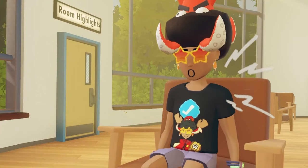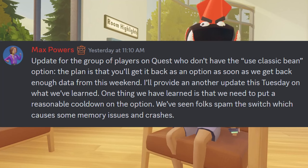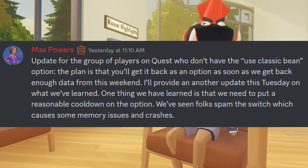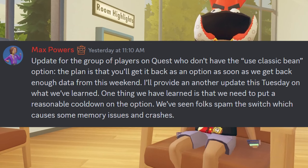Yes, that's right — some people are stuck as a 2.0 bean. The plan is that you'll get that back as an option as soon as the Rec Room team gets enough data from this weekend. They'll provide another update on Tuesday on what they've learned, and one thing they've already learned is that they need to put a reasonable cooldown on the option — they've seen folks spam the switch, which causes memory issues and crashes.